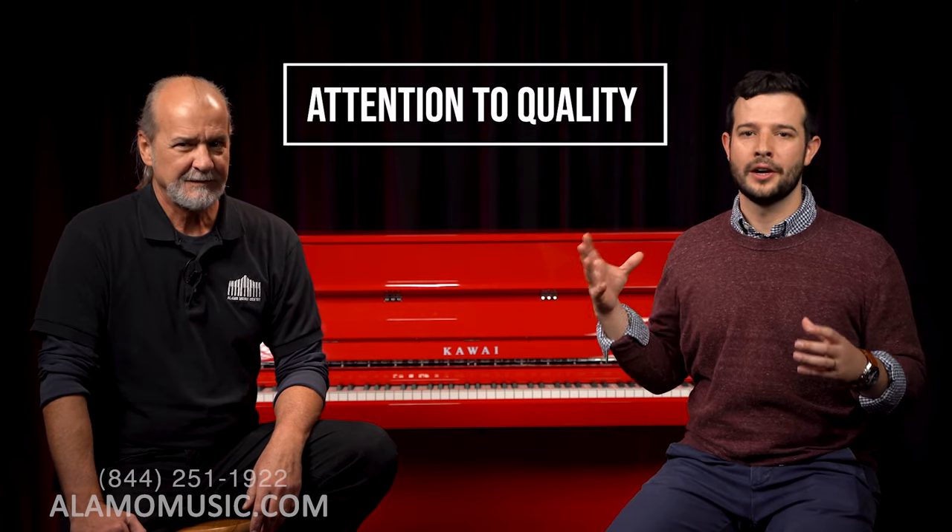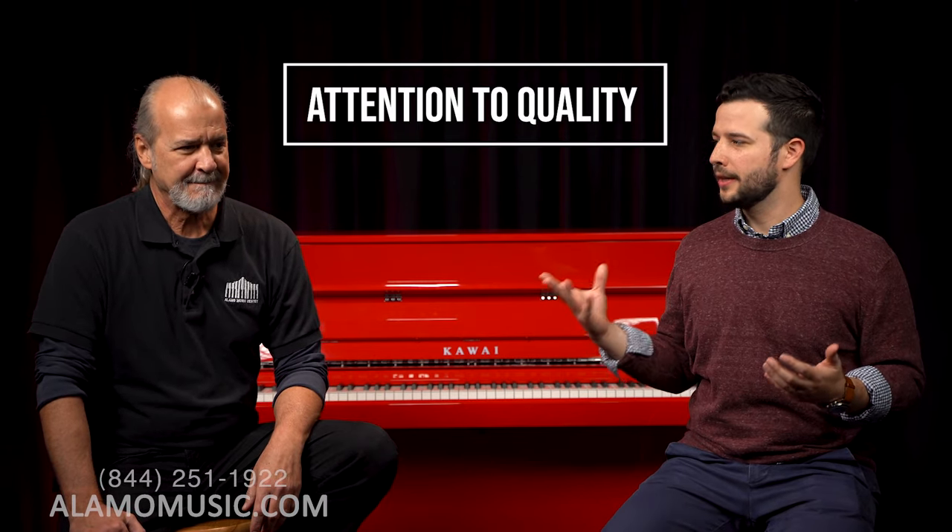Number three is the Shigeru Kawai name, which was installed on their premium highest-end pianos and today lives in the top echelon of pianos. You think of Fazioli, Steinway Hamburg, Bosendorfer — and just recently, because it's only been in production for about 20 years, is the Shigeru Kawai. More players and students at competitions will choose the Kawai piano.